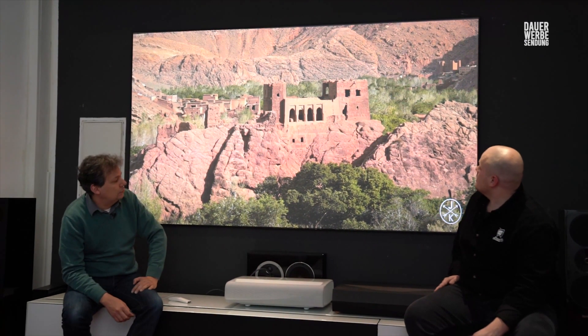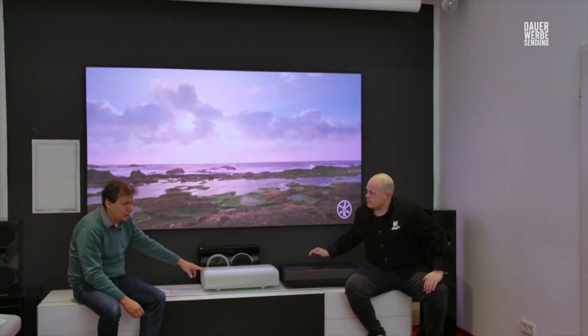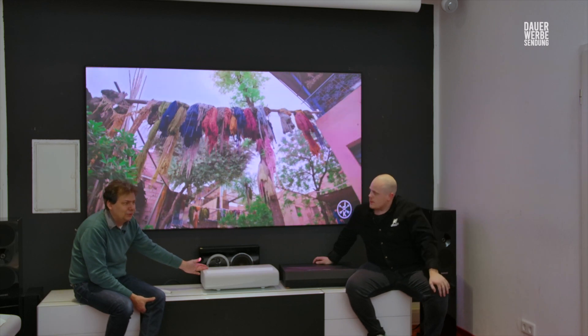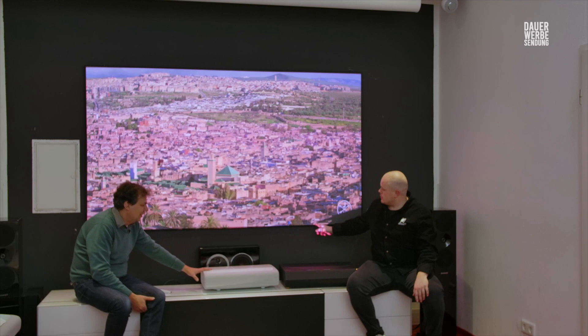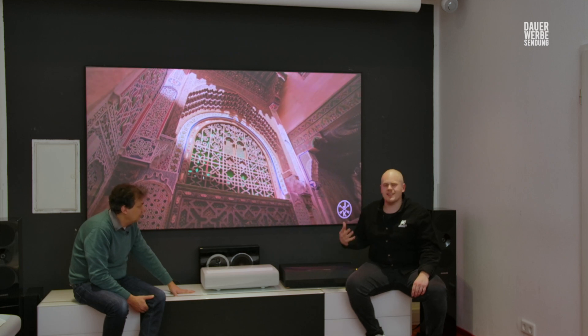Das ist natürlich die Topline und hat ihren Preis. Aber im Vergleich zu einem 100-Zoll-Fernseher immer noch ein Schnäppchen – es gibt kaum einen 100-Zoll-Fernseher; einen von Sony, der kostet 70.000 Euro. Und nochmal, wichtiger Punkt mit Ausrufungszeichen: Ihr braucht die richtige Leinwand dafür. Bitte nicht auf eine weiße Wand schmeißen – dann sieht das einfach nicht so aus, wie es sein sollte. Das muss dieser Spezialscreen sein.